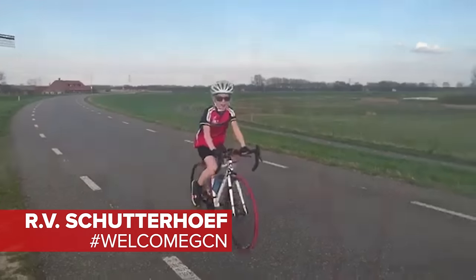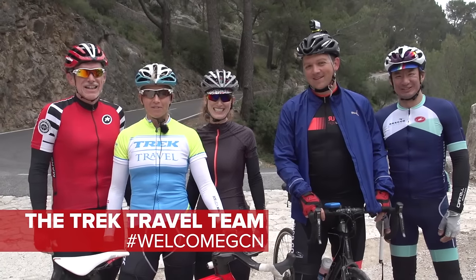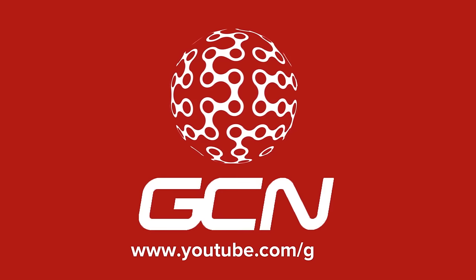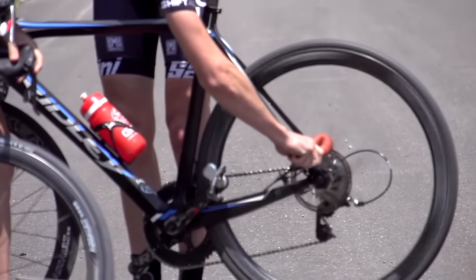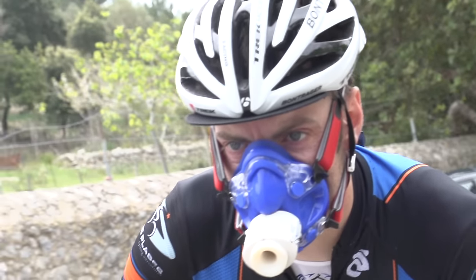Welcome to the GCN Show, coming from Trek Travel in Mallorca. Coming up, we recap a brilliant start to the Giro d'Italia in the Netherlands, plus we give you the answer once and for all to the question: are disc brakes dangerous? We've got some bonkers hacks and bodges, but some legitimate tech too, and of course we have got all of your usual favourites.